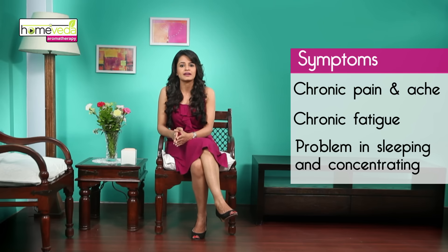Fibromyalgia is a condition characterized by chronic pain and aches experienced all over the body without any underlying condition such as arthritis. These are deep-rooted body aches with certain tender spots that pain excessively. A person may even experience chronic fatigue and problems in sleeping and concentrating. Essential oils are very effective on fibromyalgia as they help in relieving the pain and discomfort associated with this condition.